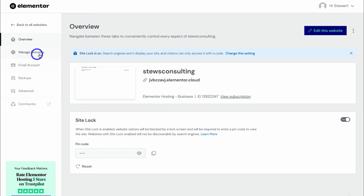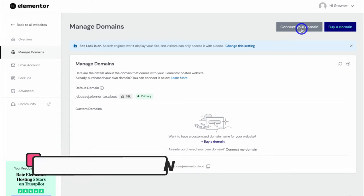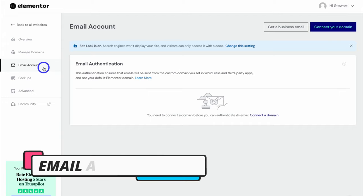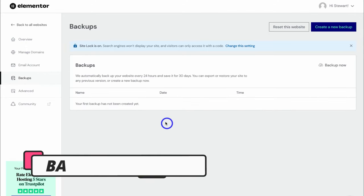Navigate over to Manage Domains — this is where you can connect a custom domain name. If you've already purchased a domain from a different provider, you can connect that domain with your website, or you can go ahead and buy a new domain. It's important to set up a custom domain for your website, as this will help with your branding and professionalism. Navigate over to Email Account — this is where you want to authenticate your branded emails once you've set up your domain name. Below Email Account, we have Backups, where you can access all automatic backups and also manually back up your website.